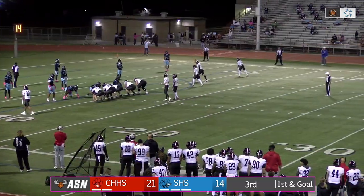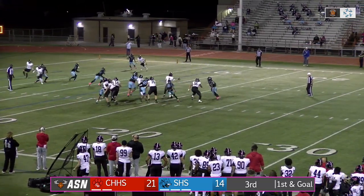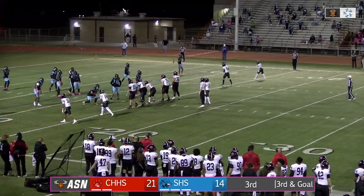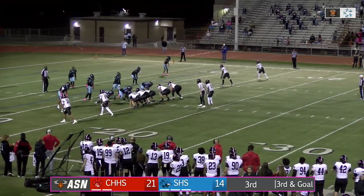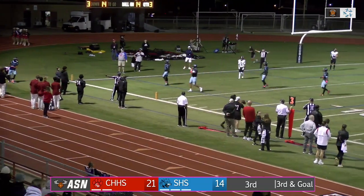Seems to be all right — ready to try to punch this thing in. Weaver steps up — jump throw, back in the end zone. Dirt monster — got him. Incomplete. If there's any offense I wouldn't put it past, it would be this offense. Weaver — throw — back in the end zone. Incomplete.